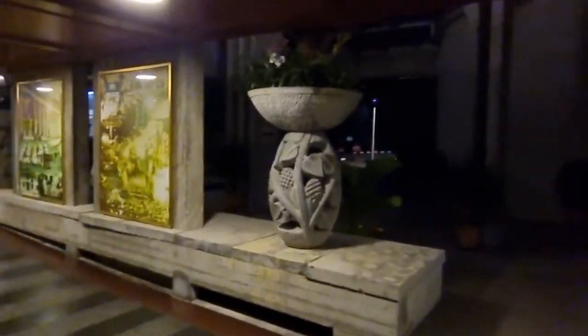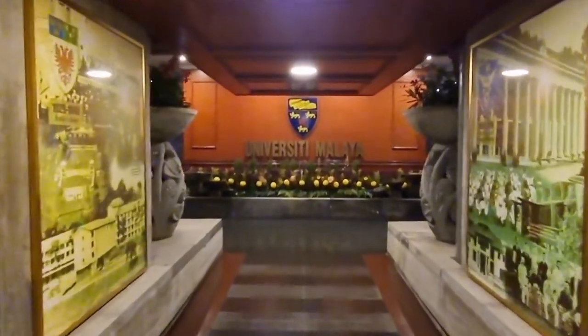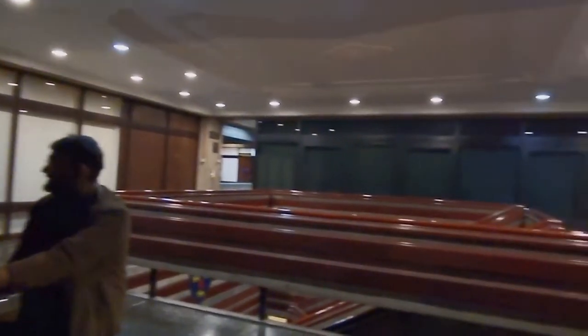This is Dewan Tunku Chancellor where convocations are held for graduations and also where the Faculty of Creative Arts is located. Meet my amazing teammates for the Civilization and Ethics university course.